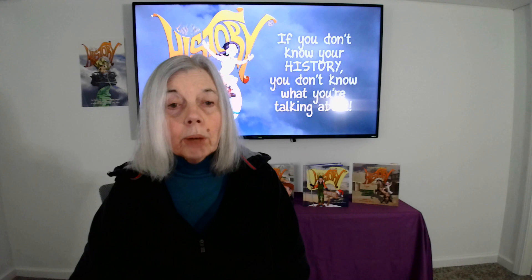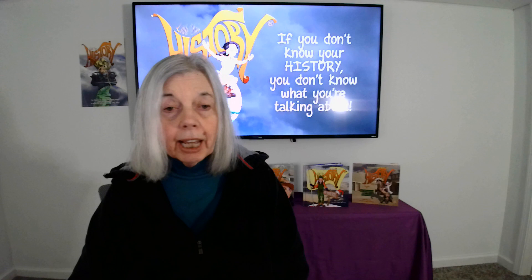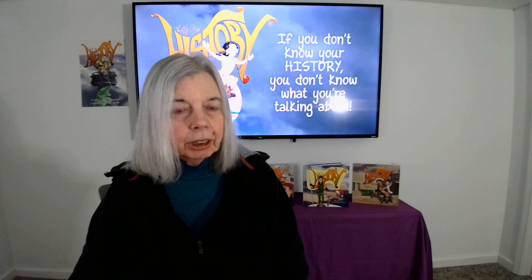Question number three: what was the name of the Japanese car manufacturer to be the first able to sell 100,000 or more cars in the US per year? Toyota.